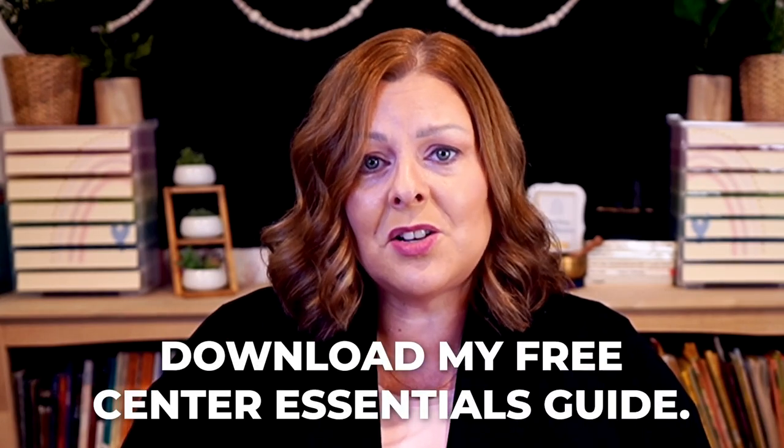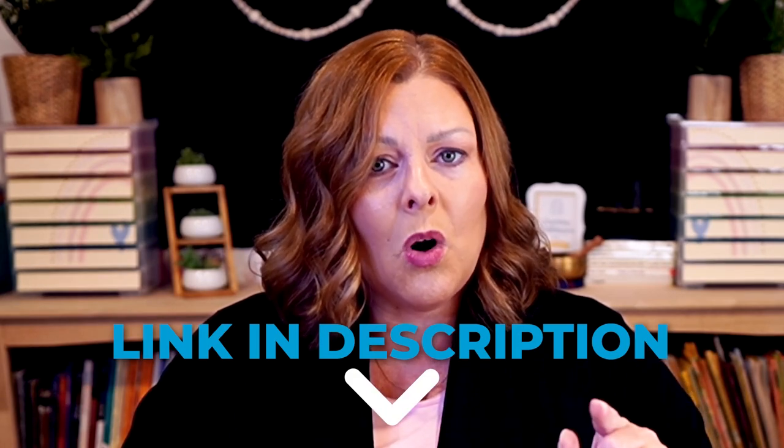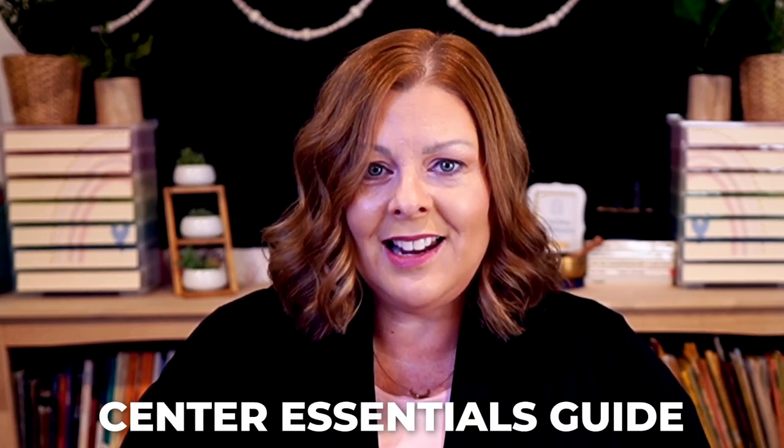If you want more information about how to set up successful centers in the early childhood classroom, or you want to see pictures of each center along with materials lists, you can download my free Center Essentials Guide. If you're watching along, there's a link in the description box below the video — just click 'more' and scroll down to find it. If you're listening along, go to pre-kpages.com and type 'center essentials guide' into the search box.